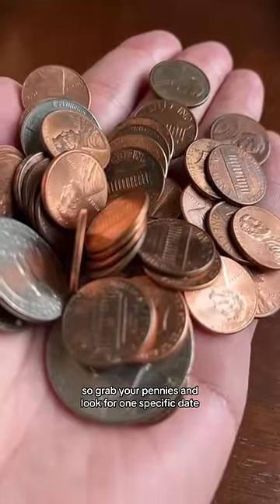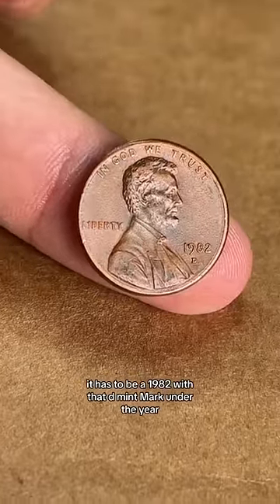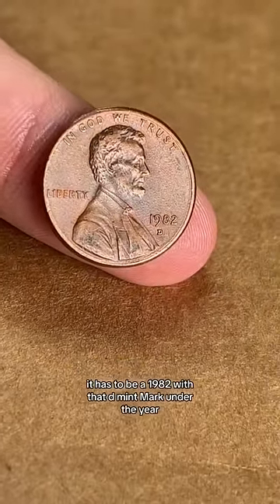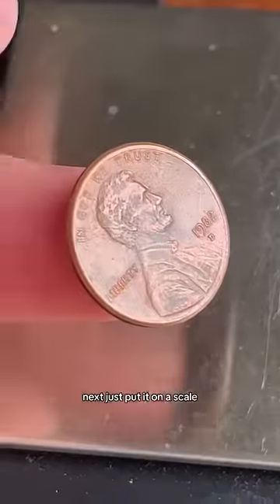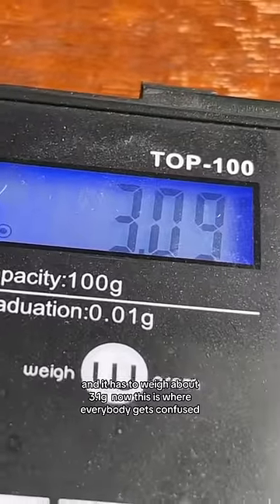Grab your pennies and look for one specific date. It has to be a 1982 with that D mint mark under the year. Next, just put it on a scale and it has to weigh about 3.1 grams.